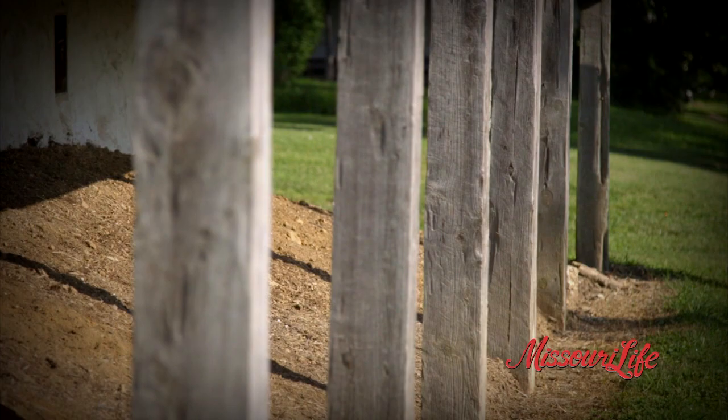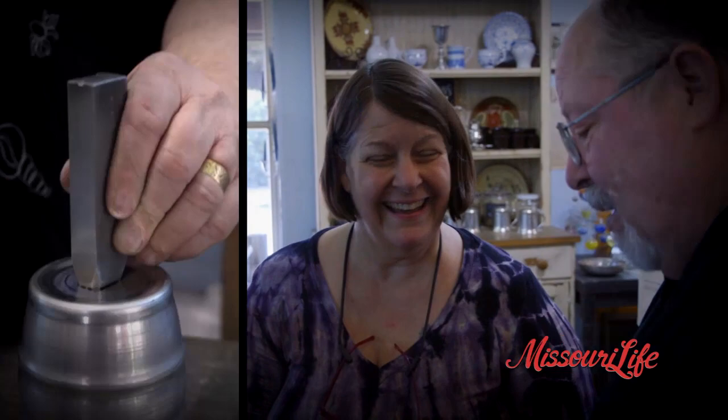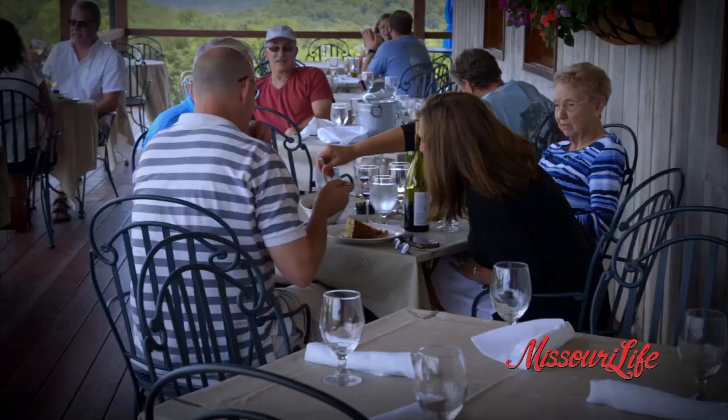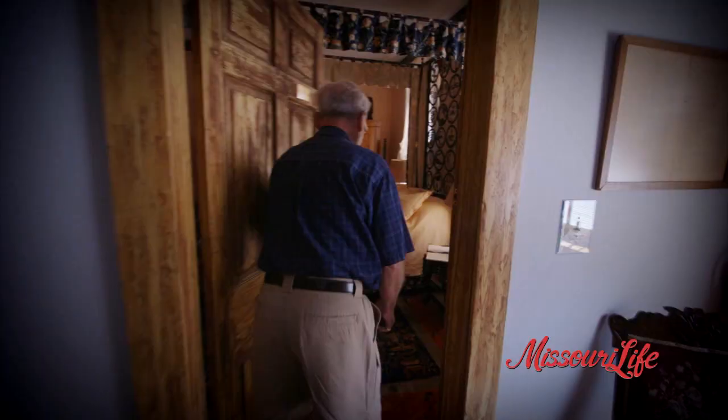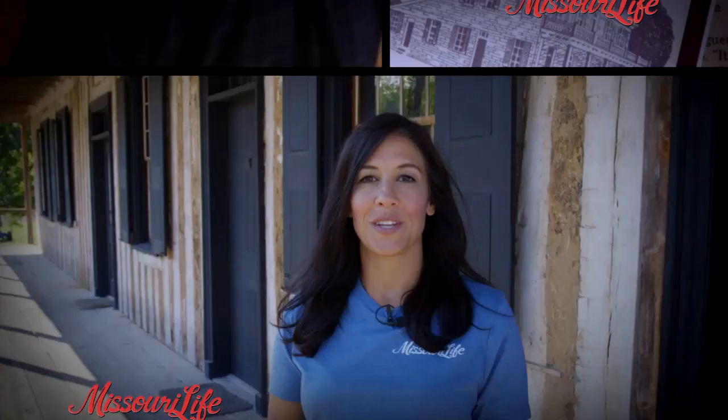On this episode of Missouri Life, we're in St. Genevieve, where we examine posts in the earth, see how water can reflect life, watch a couple making their mark on an antique craft, get wined and dined at a gourmet grill, and meet a man preserving local history. All that and more coming up next on Missouri Life.